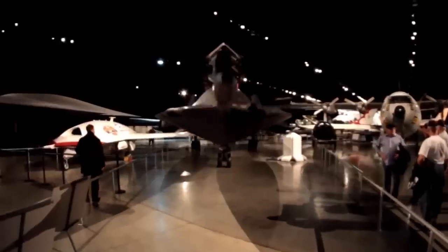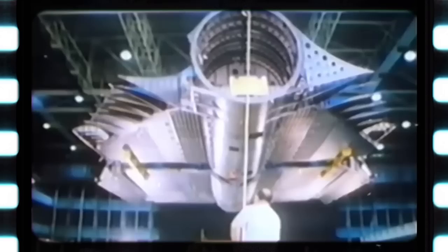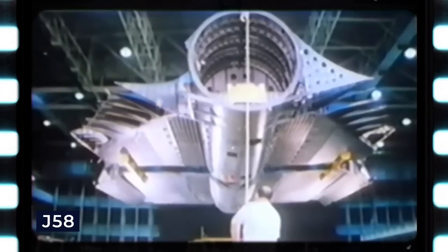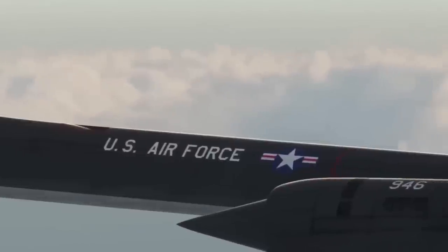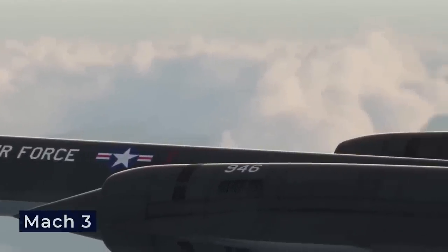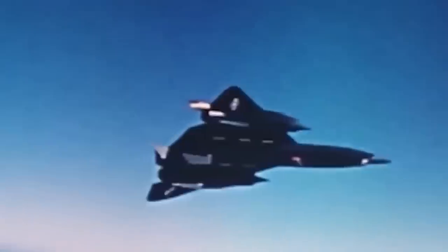It has remained unmatched in speed, marking the fastest plane in history. Its two Pratt & Whitney J-58 turbo ramjet engines made this possible. The jet could effortlessly exceed Mach 3, ascending to such heights that the crew required pressure suits to prevent blacking out.